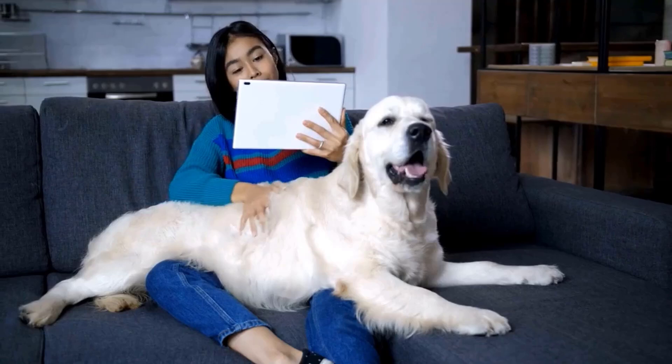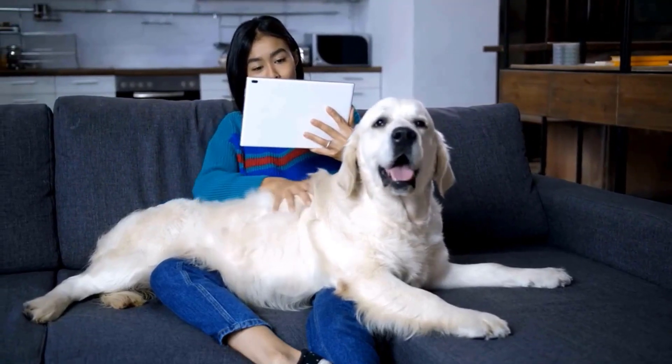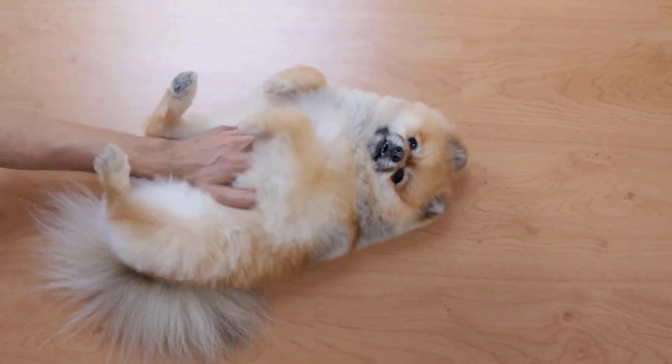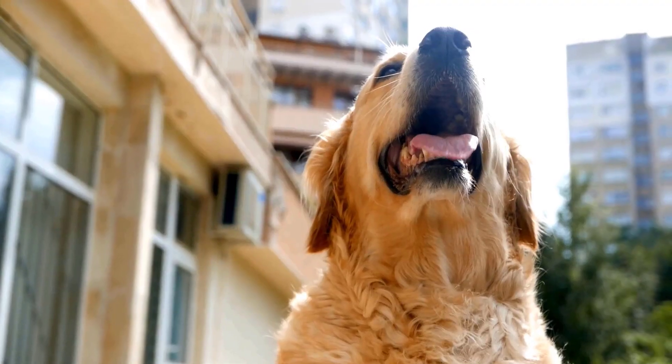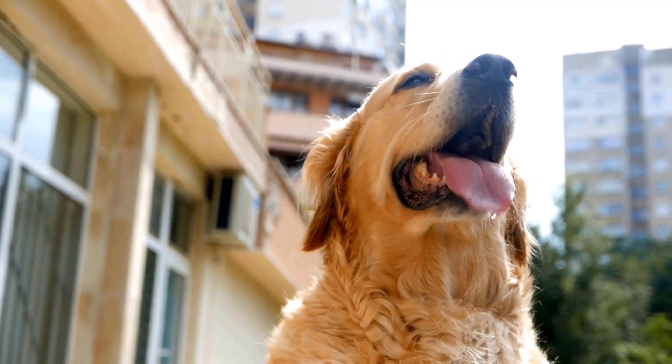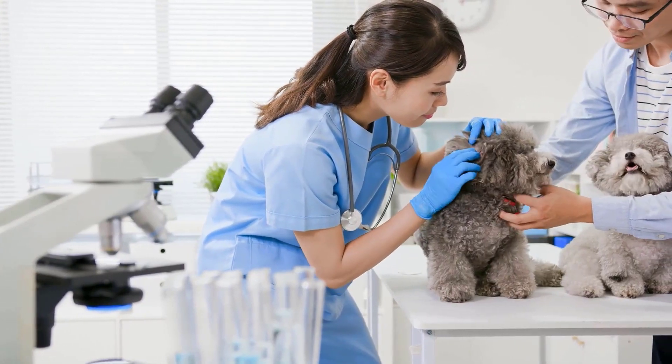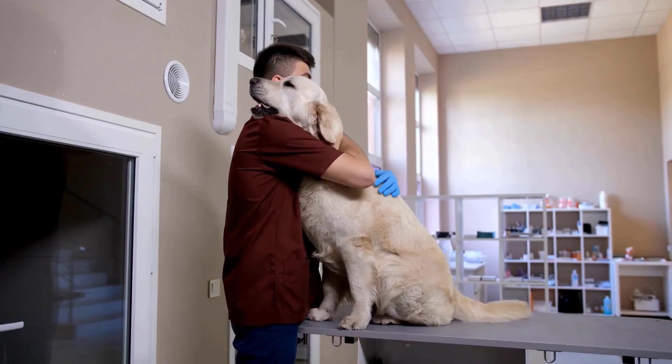After your dog has been stung, it's important that you keep a close eye on them for a few hours, just in case they show any signs of an anaphylactic reaction. If the dog shows signs of shock like pale gums or rapid heartbeat, immediate veterinary attention is required.